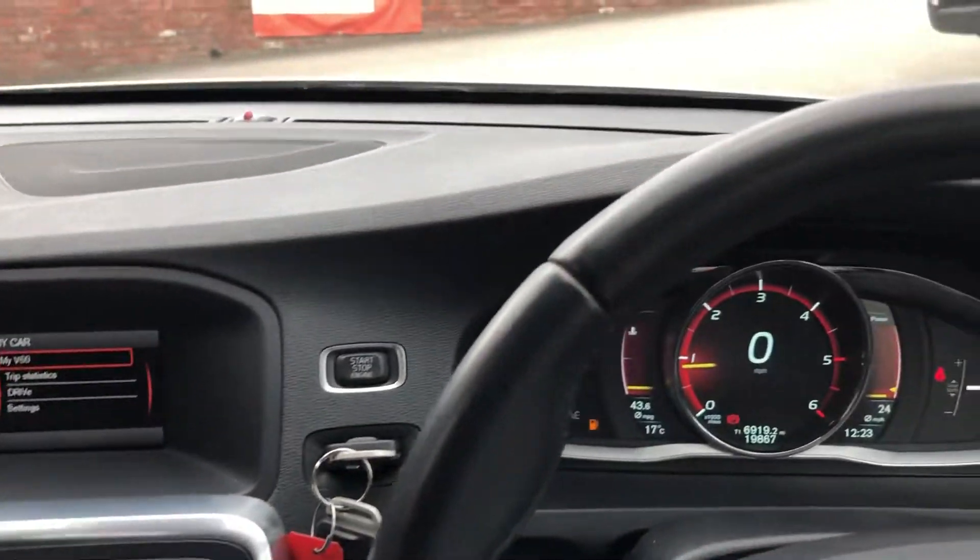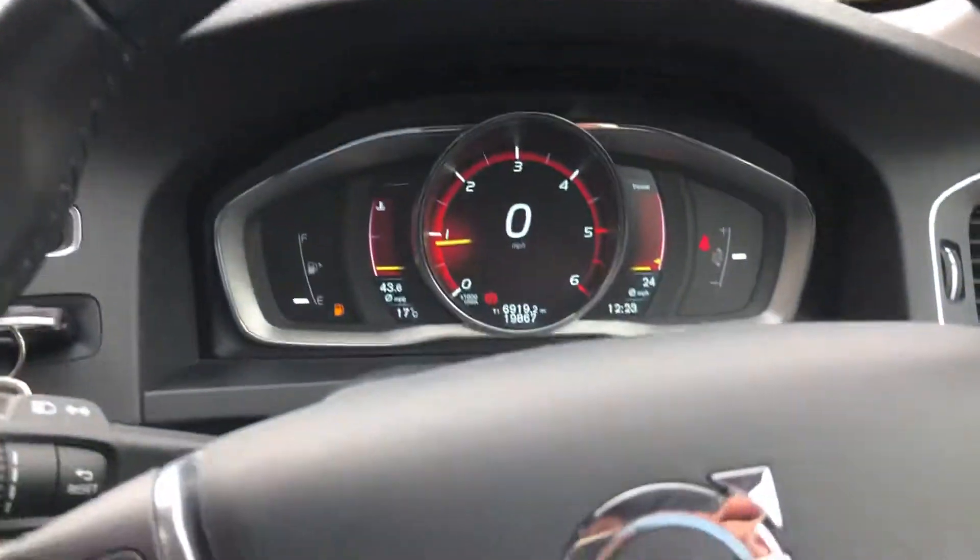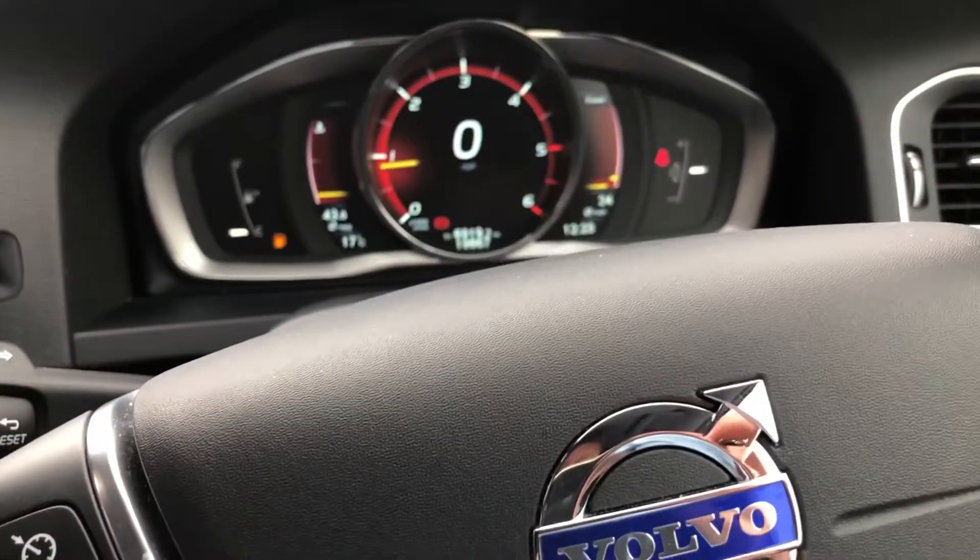Six speed manual gearbox, cruise control and speed limiter. We offer part exchange and finance — please get in touch on 01244 816 802.